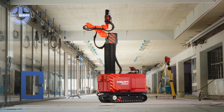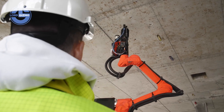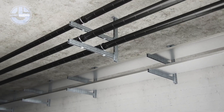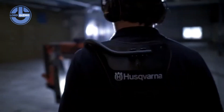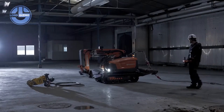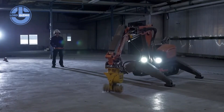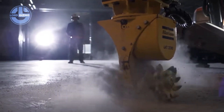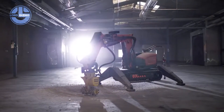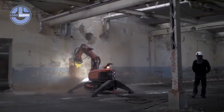This is the construction robot, an advanced machine designed to automate some of the toughest tasks on a building site. Built with precision engineering, it uses robotic arms, sensors and AI-driven control systems to handle heavy workloads with speed and accuracy. From bricklaying and drilling to carrying materials, every move is programmed for efficiency. The robot scans its environment in real time, adjusts to site conditions, ensures alignment and reduces human error.